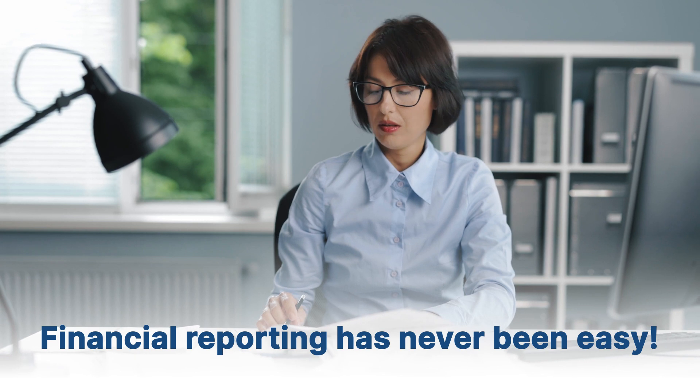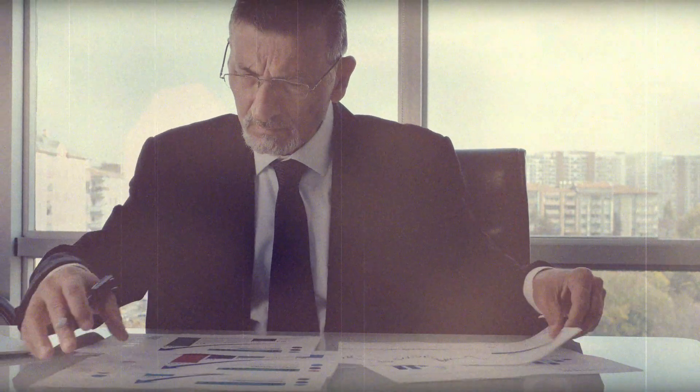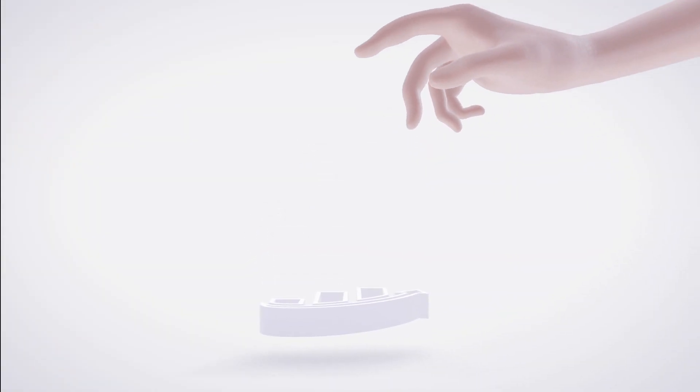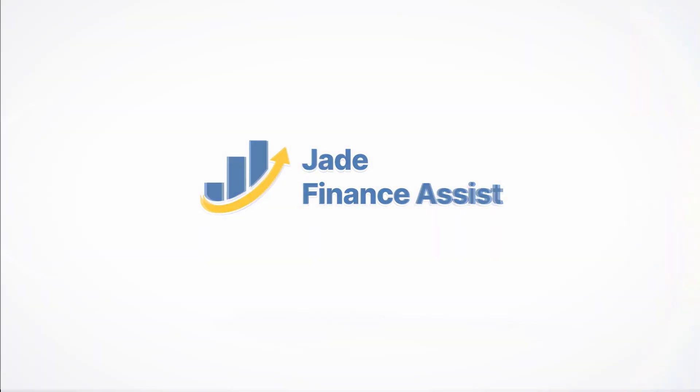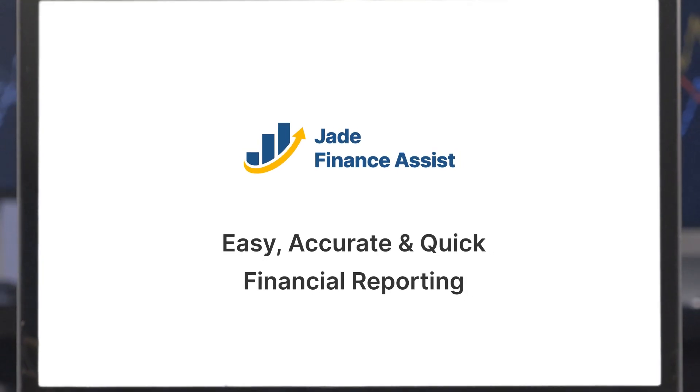Financial analytics and reporting has never been easy. What if there was a better way? What if everything you needed for financial analytics and reporting was just a click away? Introducing Jade Finance Assist, an advanced analytics accelerator built by Jade Global.